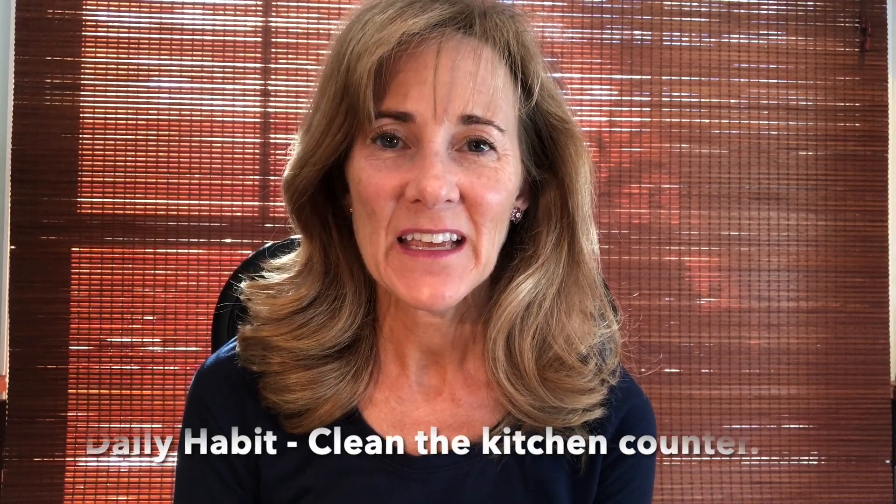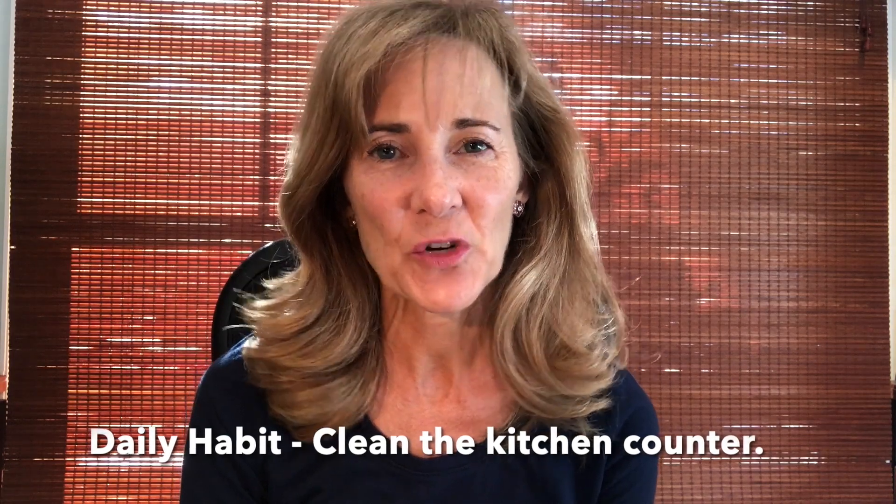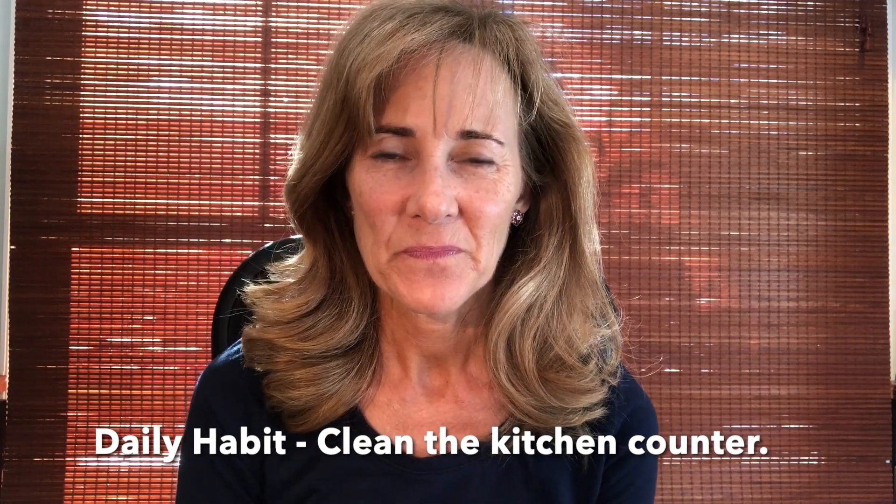Hey, it's Shauna from the Shauna Method, and I am here with a daily habit to help you get and stay organized. This daily habit is: clean the kitchen counter — all the surfaces in the kitchen. I mean really clean them, going through with your favorite cleaning product, a damp rag, or a paper towel.